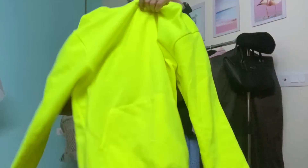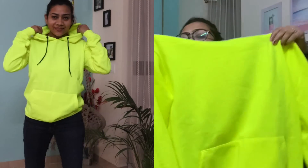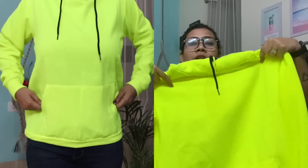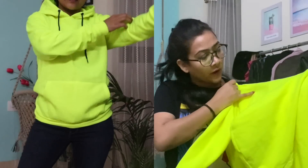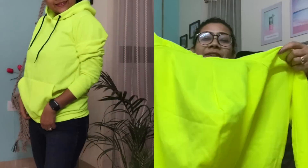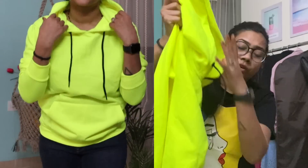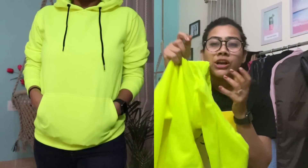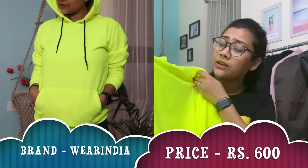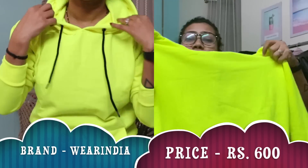The next thing is this hoodie. Hoodies are always so useful and they give you a very sporty and casual look. This one is neon in color — like a lemon neon — but it's really pretty, a very girly type of hoodie. It comes with these pockets, this hood, and elastic details. The fabric underneath is really soft and very comfortable, and the color is also on trend.